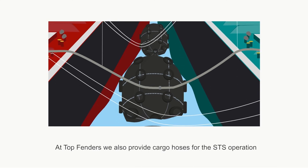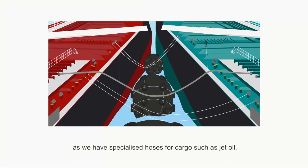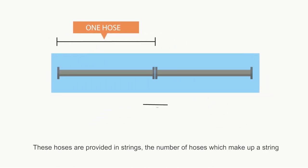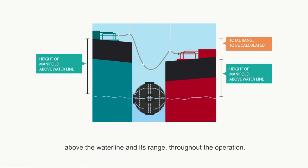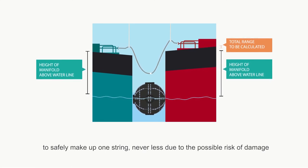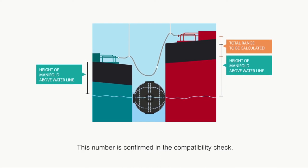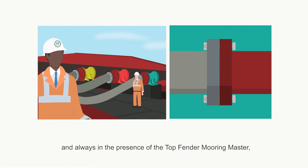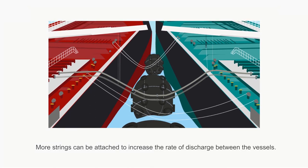At Top Fenders we also provide cargo hoses for the STS operation. The type of hose depends on the cargo type, as we have specialised hoses for cargo such as jet oil. These hoses are provided in strings. The number of hoses which make up a string depends on the difference between each vessel's height of manifold above the waterline and its range throughout the operation. We will always provide the safe minimum number of hoses to make up one string, due to the possible risk of damage to the hoses and environmental damage. This number is confirmed in the compatibility check. The hoses are connected at each manifold correctly and always in the presence of the Top Fenders mooring master, who will ensure best practices are always followed.